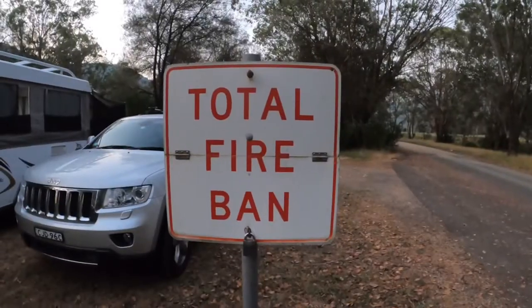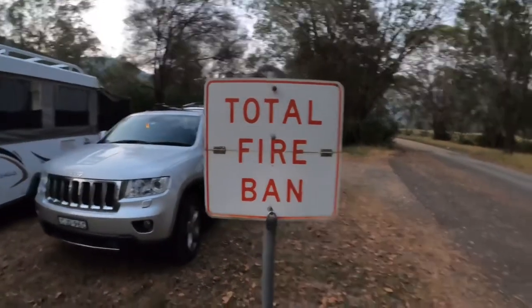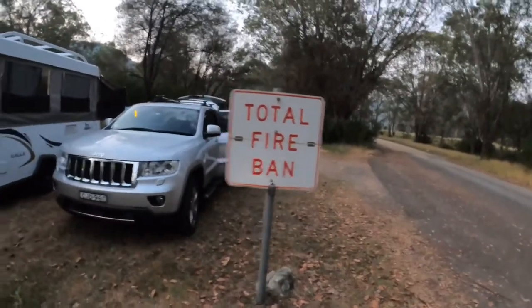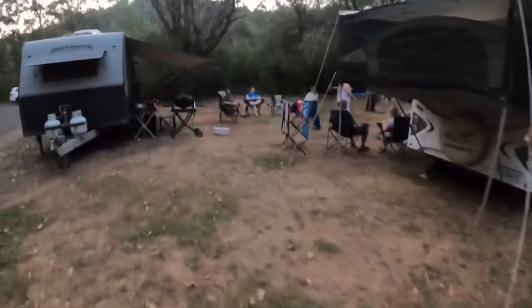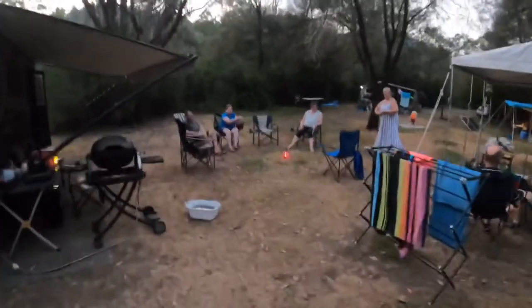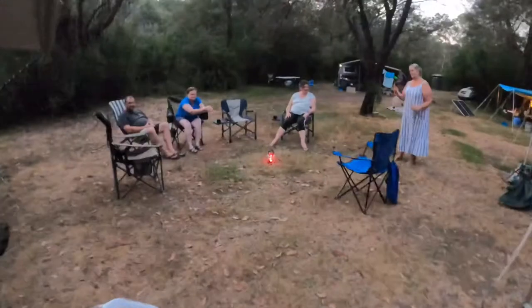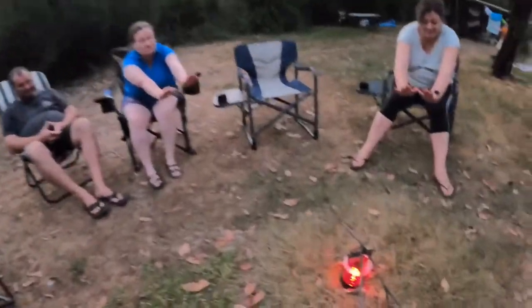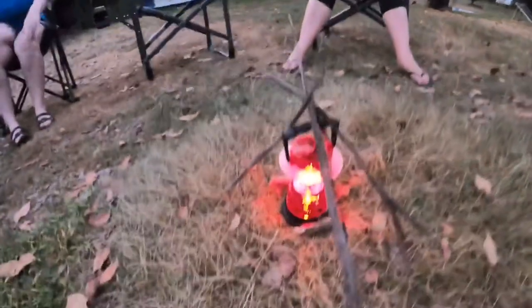Okay, we have a total fire ban. This is 2019, I think it's the 29th of December. So what do we do when we can't sit around a campfire? We need a token campfire. Oh, it's toasty, and this works for us.